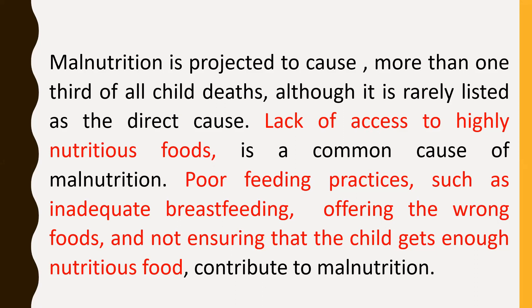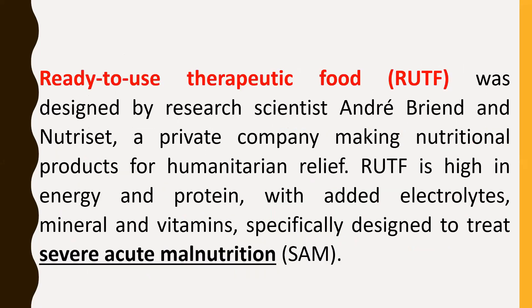Frequent or persistent infection is also a cause of child malnutrition. Ready-to-use therapeutic food was designed by research scientist Andrew Bryan and Nutriset, a private company making nutritional products for humanitarian relief. RUTF is high in energy and protein, with added electrolytes, minerals, and vitamins, specially designed to treat severe acute malnutrition. It does not have to be mixed with water, making it microbiologically safe and enabling treatment in the community.